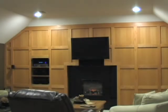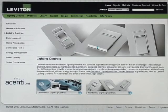Now is a great time to make the switch. For more information, visit Leviton.com.